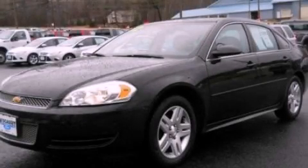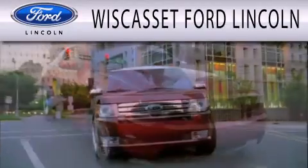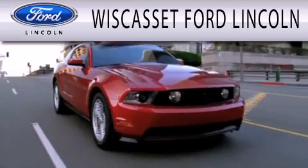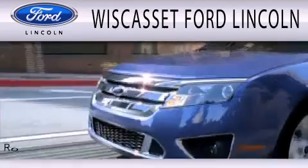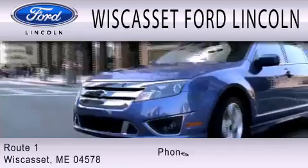We invite you to contact us today to learn more about this vehicle. Wiscasset Ford Lincoln is dedicated to doing everything possible to ensure that the experience you have selecting your next vehicle is as pleasant as possible. We are located at Route 1 in Wiscasset.